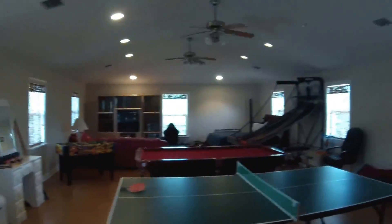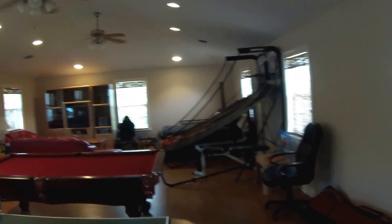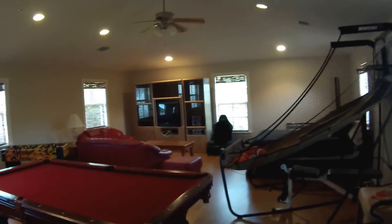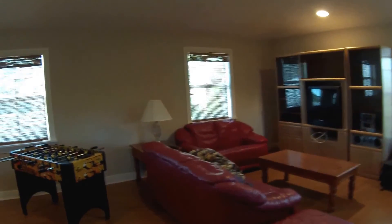We have a phenomenal large game room upstairs above the garage — great for somebody who likes to entertain in a separate area.